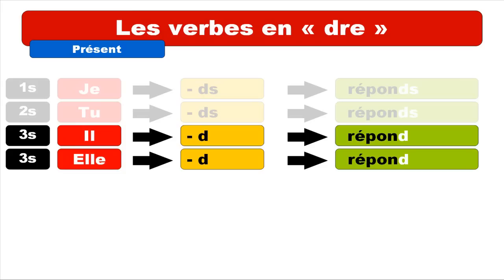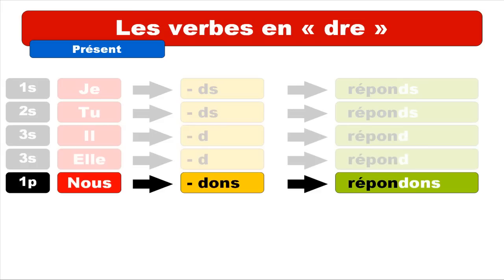For NOUS, the ending is D-O-N-S, so it's DONS. You get NOUS RÉPONDONS. As usual, the final S is not pronounced, so the only thing pronounced at the end is ON — RÉPONDONS. NOUS RÉPONDONS.